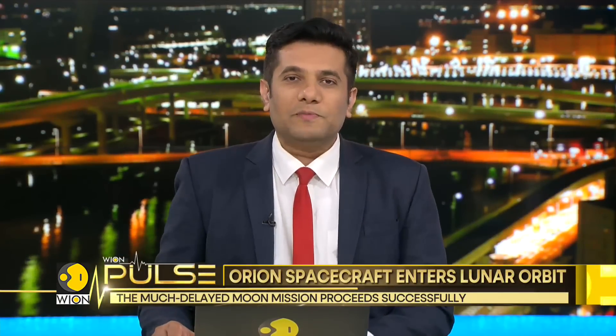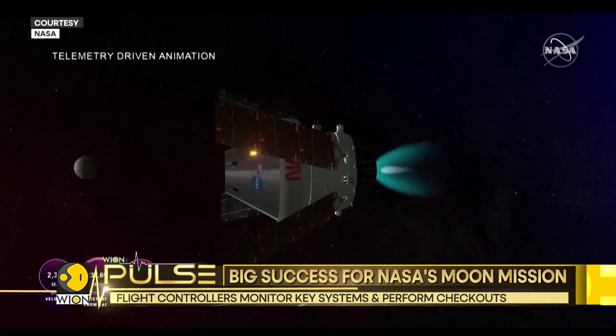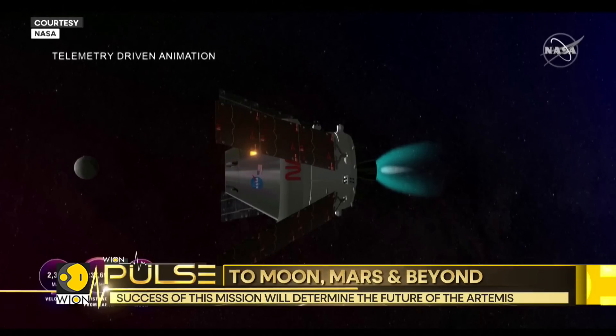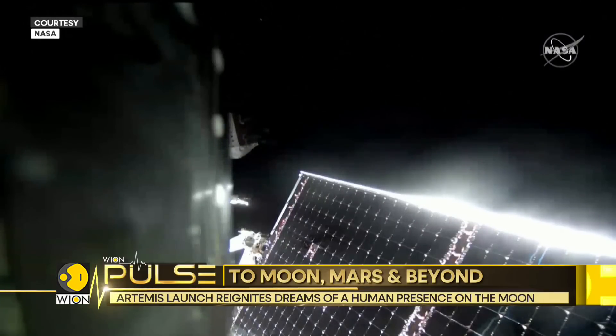Humanity takes a step closer towards the moon. NASA's Orion spacecraft was placed in lunar orbit on Friday as it nears the halfway mark of its test flight. The spacecraft will take astronauts to the moon in the coming years — the first to set foot on its surface since the last Apollo mission in 1972. The Orion spacecraft fired an engine to be inserted into a distant retrograde orbit, or DRO, and will fly around 64,000 kilometers above the surface of the moon.